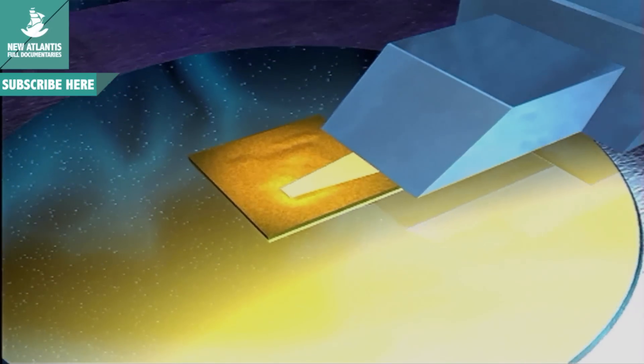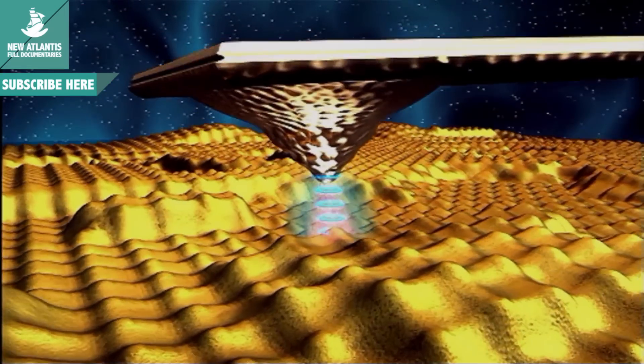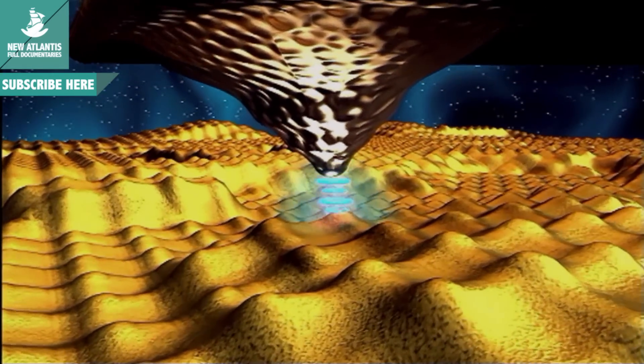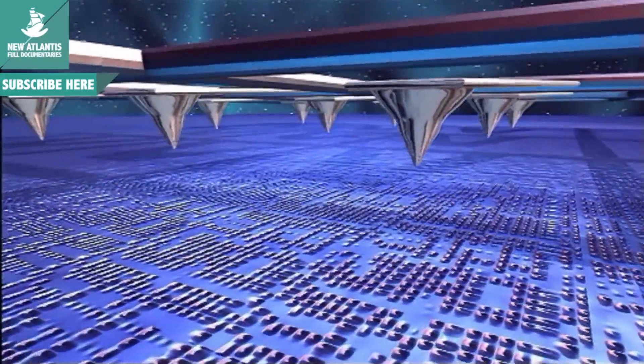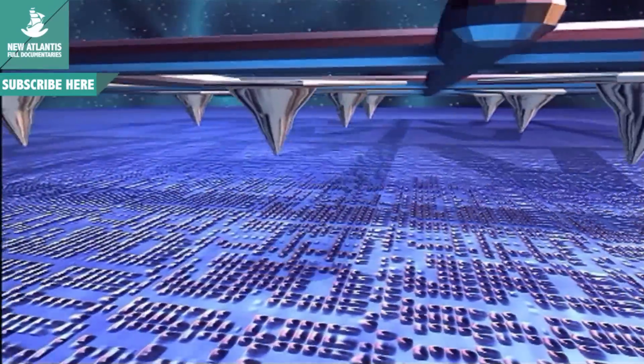This small square surface has the capacity to store information equivalent to that of some 200,000 books containing 25 million pages. If we wanted to store that information in one of our present-day computers, we would need a 15 gigabyte hard disk. But by 2005, this little stamp-sized device should do just fine.